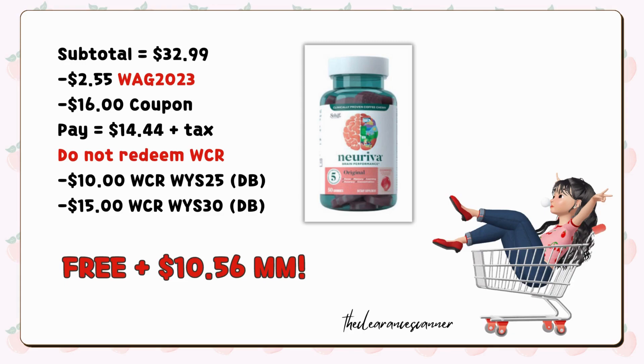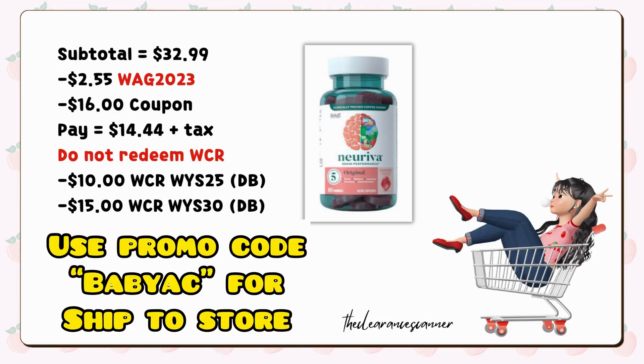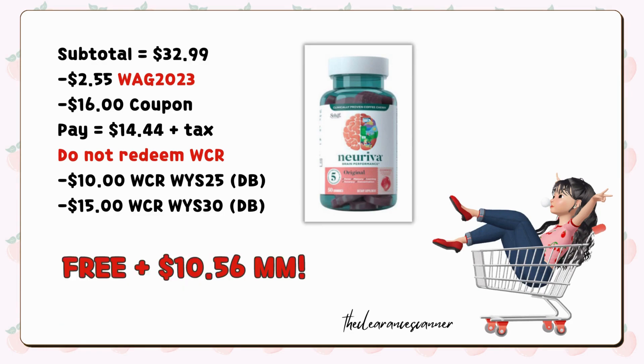By the way, you can also do this deal for ship-to-store, but remember that the promo code that works is BABYAC, which has a slightly lower value than WAG2023. Keep in mind also that you can only do one of these scenarios since digital boosters and coupons are one-time use only.